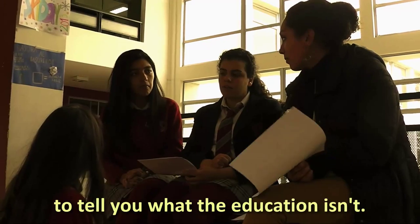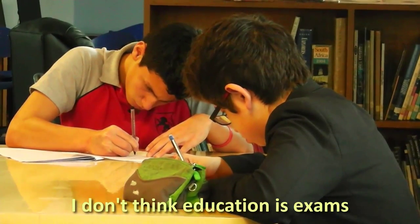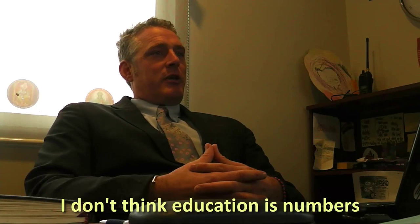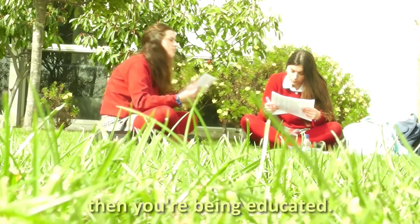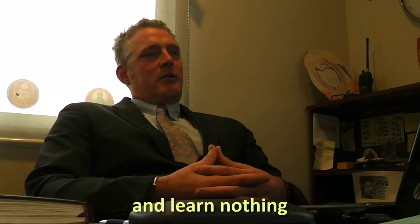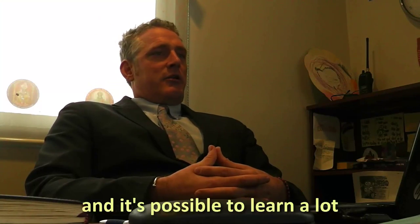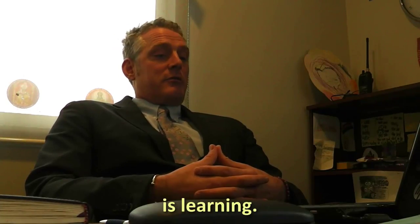Maybe it's easier for me to tell you what education isn't. I don't think education is exams. I don't think education is grades. I don't think education is numbers. I think education is learning. And if you're learning, then you're being educated. It's possible to get grades and learn nothing, and it's possible to learn a lot and not get any grade. So for me, the secret, the key is learning.